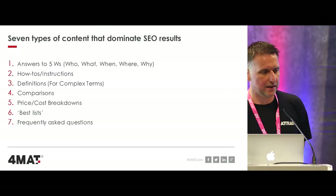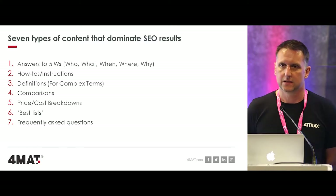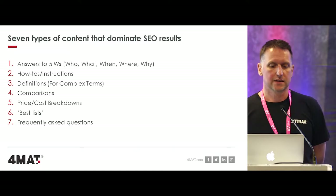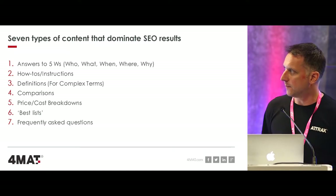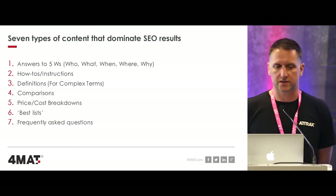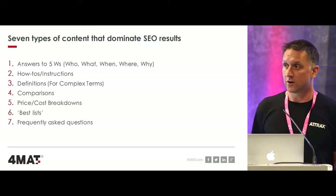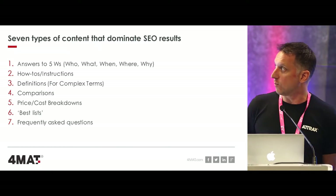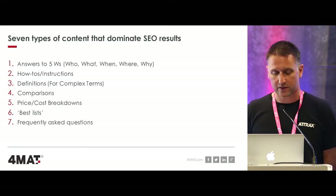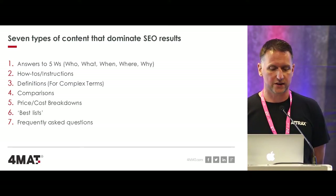Content and SEO are intrinsically linked. What sort of content can you create to help drive your SEO? Seven types of content tend to dominate SEO results. The big one is answers to questions - people put questions into Google about your organisation, so if you can answer the who, what, why, where, you'll be in a good start from a content strategy point of view.